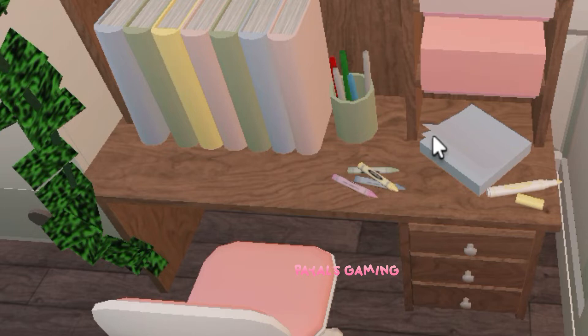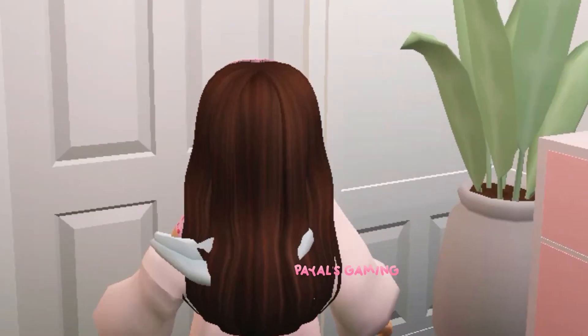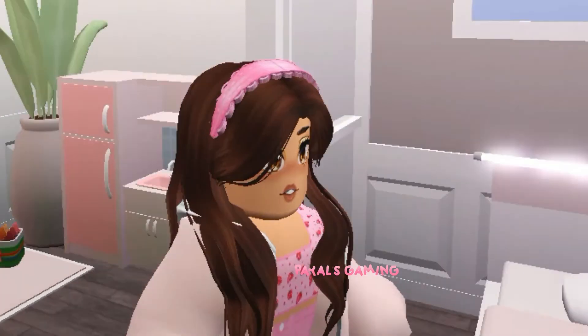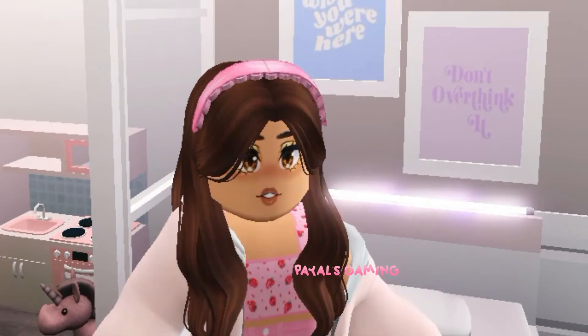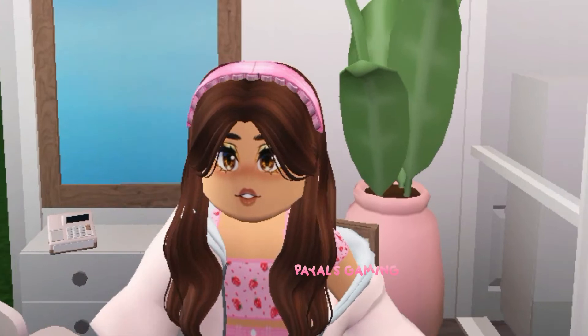So this is basically one half of her room — you know how the room is kind of divided — one half is done. Now let's go ahead and get into the second half of her room, which is super cute. Let's begin.